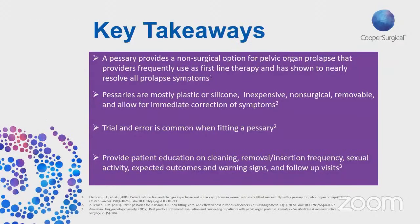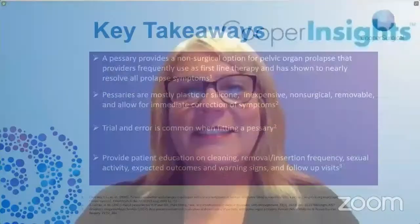In closing, some key takeaways are that a pessary is a great non-surgical option for patients, serves as first-line therapy for many clinicians, and nearly resolves all prolapse symptoms. Pessaries are inexpensive, removable, and allow for immediate correction of symptoms. Trial and error is common and providers should keep that in mind. Lastly, it's important to provide patient education at the first fitting and throughout follow-up visits.